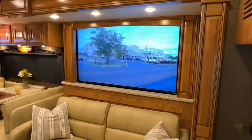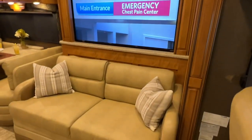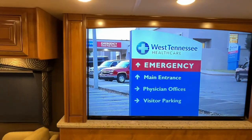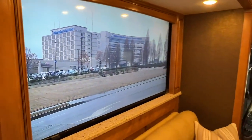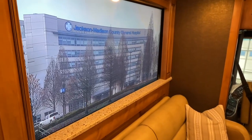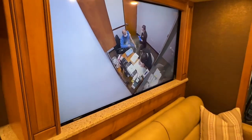How about this TV — 60-inch TV, and it's on a power elevator. It just goes up and down. So when you're traveling, you can make it go down. That's really nice — that's a big TV.